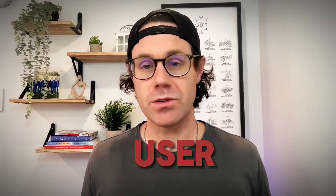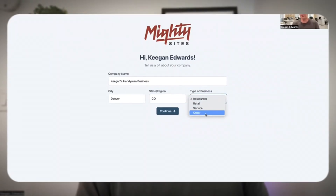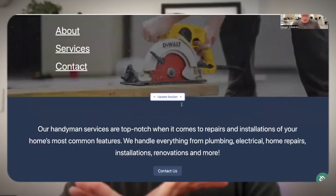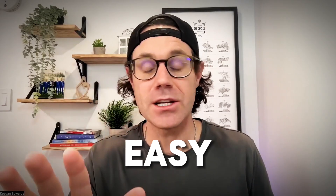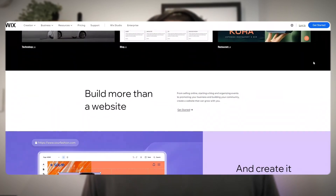First up, let's talk about user-friendly builders. First one is Mighty Sites — the link is in the description below. It's only nine dollars a month for a simple professional website. Plug in your handyman info and the website will literally generate for you. You can then easily customize it with tons of stock images, social media integration, and more. It's not really a website builder, it's a website generator to make it easy to create a simple professional handyman business website.